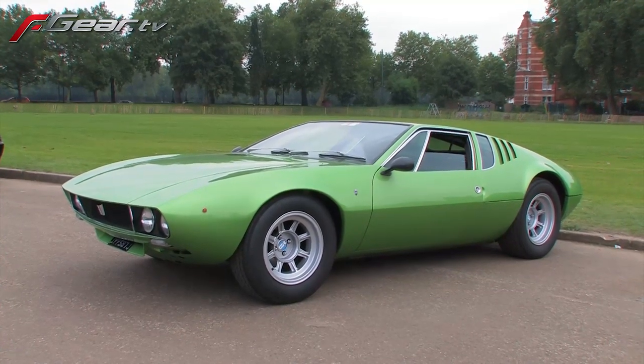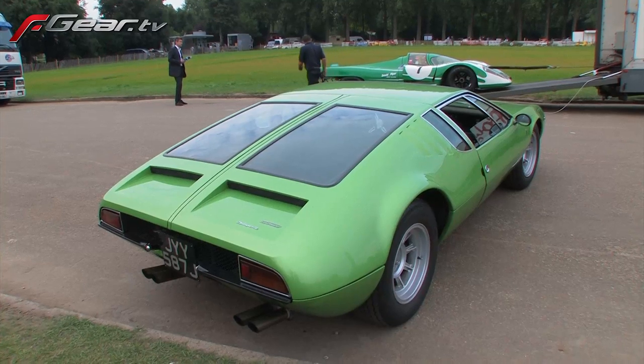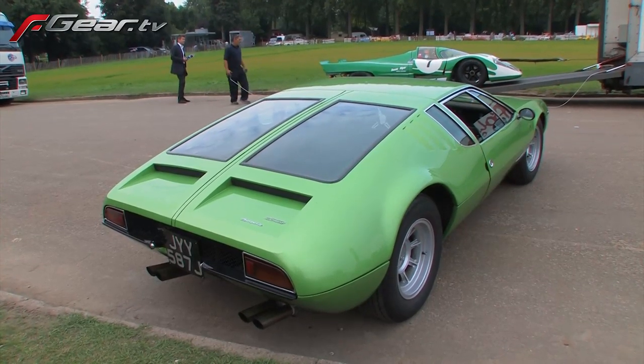It's a 4.7 litre small block Ford engine with a ZF gearbox. They made 401 of these and there are about 150 left in the world — in the UK probably 4 on the road and 10 in the country.